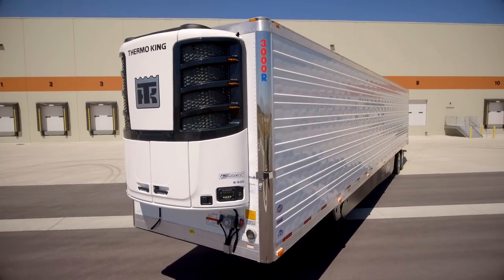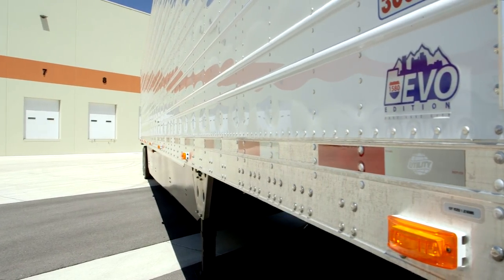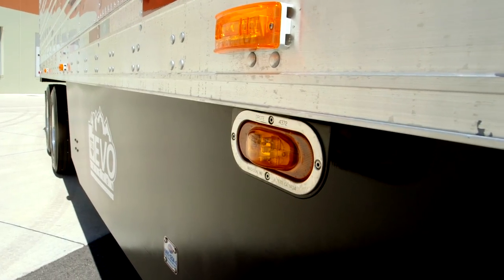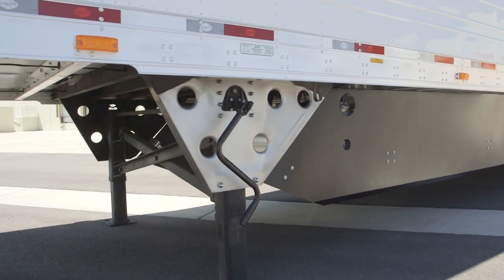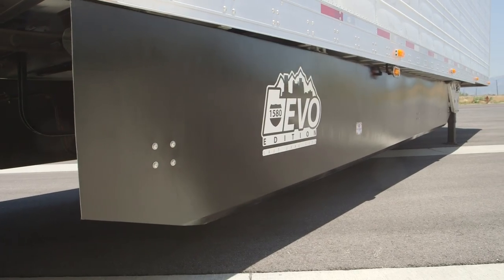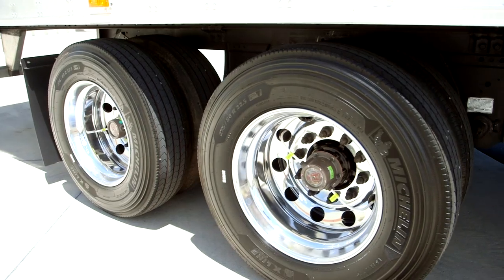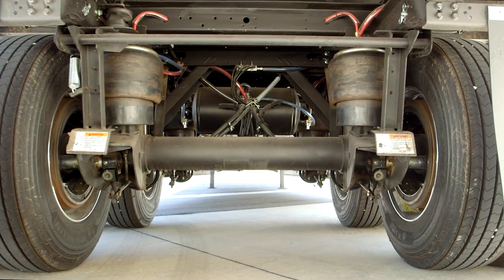This trailer features stainless steel front corners, 2785 PC rated LED clearance light package, stainless steel LED mid-turn, stainless steel landing leg wing plates, newly redesigned black side skirts, spare tire carrier, all aluminum 22.5 wheels, and Hendrickson Ultra K suspension.